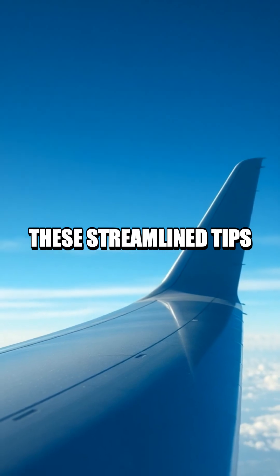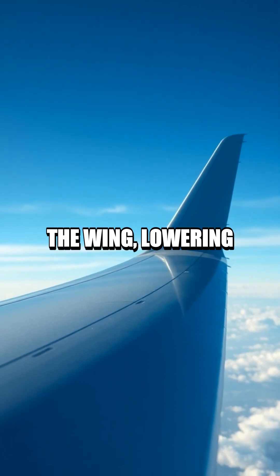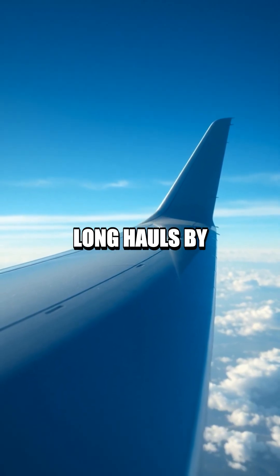These streamlined tips twist the air just enough to reduce vortices behind the wing, lowering drag and trimming fuel burn on long hauls by several percent.